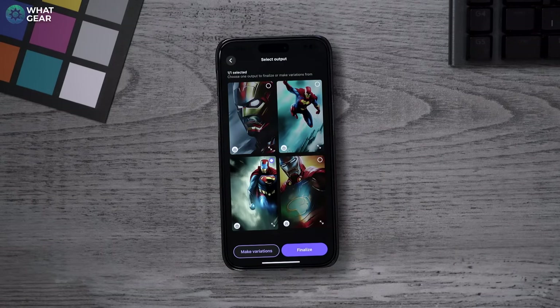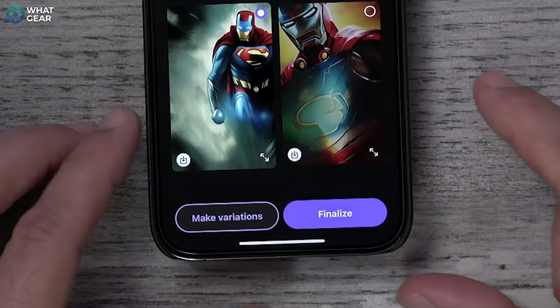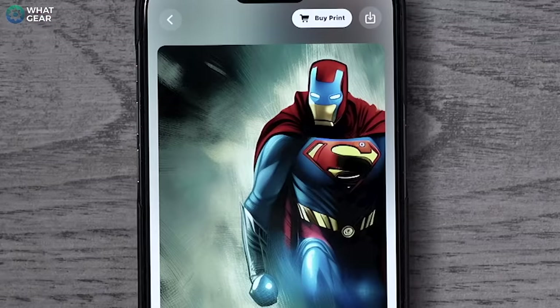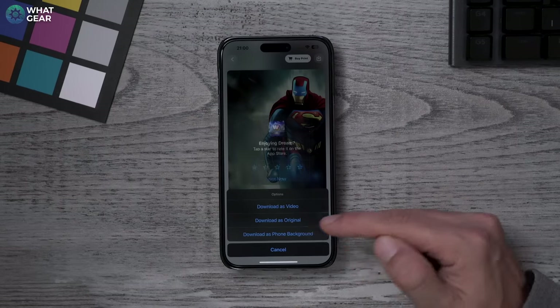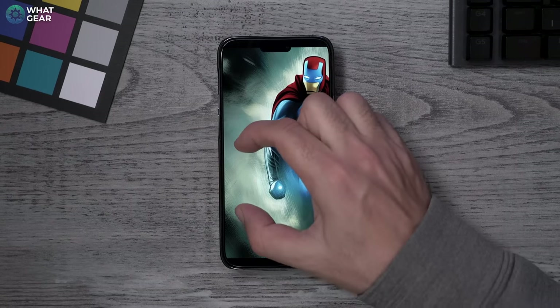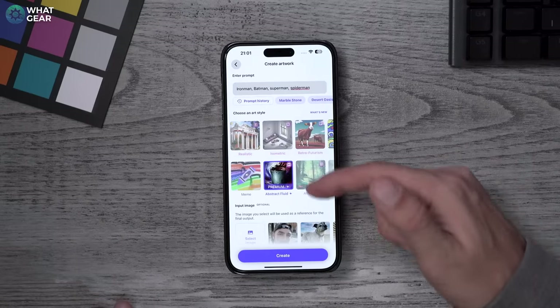The bottom-left variation looks really cool, so tap that one, then go to Finalize and you can render out that image in the best quality. If you're not happy with any of the results, you can tap 'Make Variations' and start again. The great thing about crossover art is that it's not infringing on any copyrights — at least that's what I'm told. Once you're happy, you can go to Download as Original or Download as Phone Background.